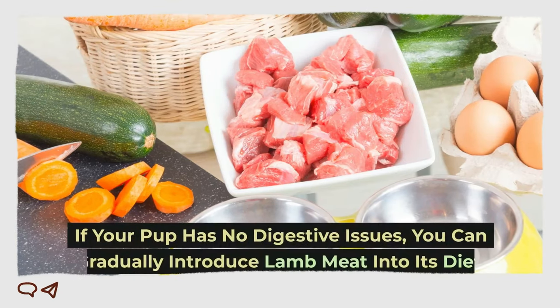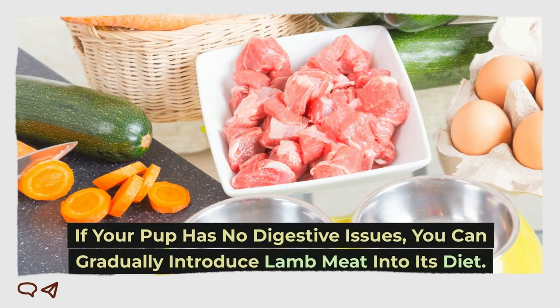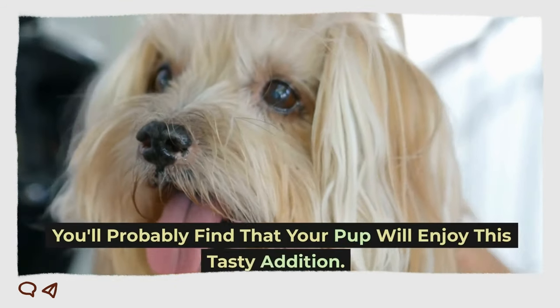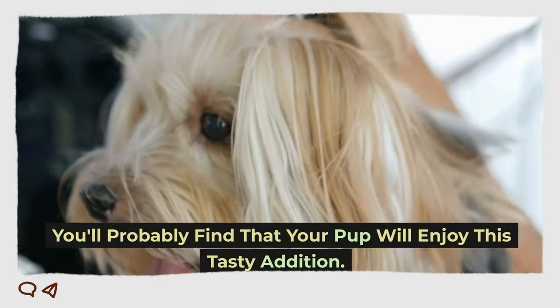If your pup has no digestive issues, you can gradually introduce lamb meat into its diet. You'll probably find that your pup will enjoy this tasty addition.